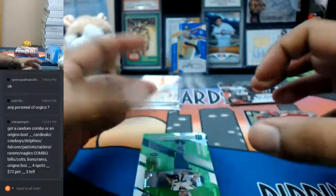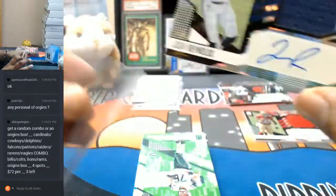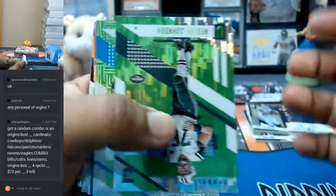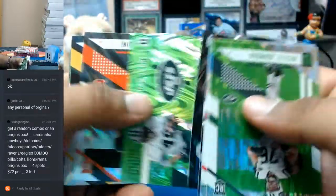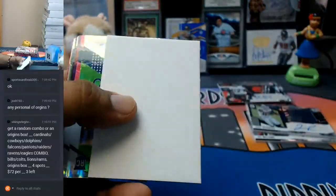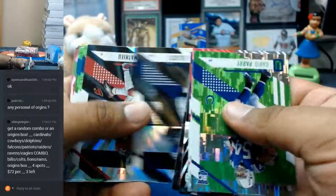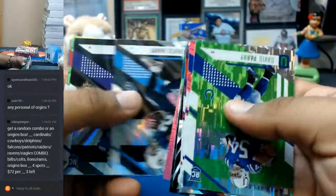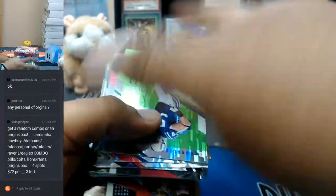To $199 — RPA of the Rams, Josh Reynolds. What else we got? Thank you, Jason. And that's it for that box.